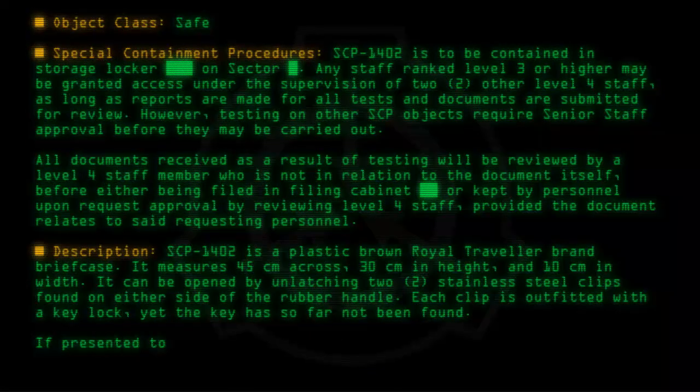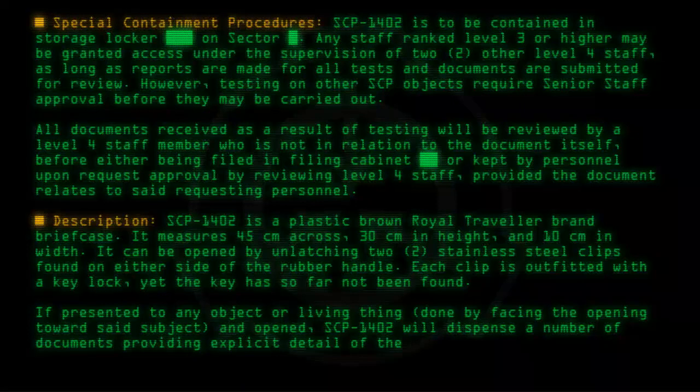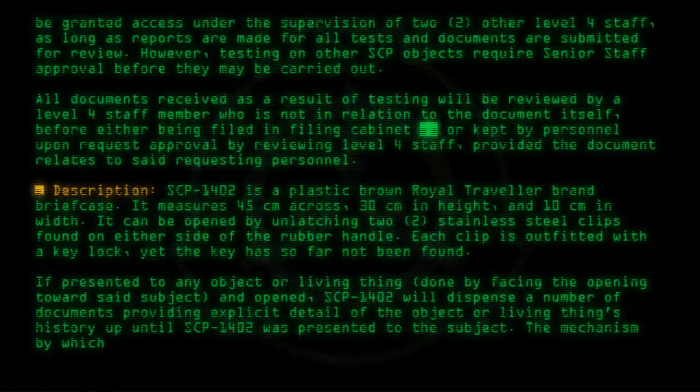If presented to any object or living thing — done by facing the opening toward said subject — and opened, SCP-1402 will dispense a number of documents providing explicit detail of the object or living thing's history up until SCP-1402 was presented to the subject. The mechanism by which SCP-1402 achieves this is unknown.